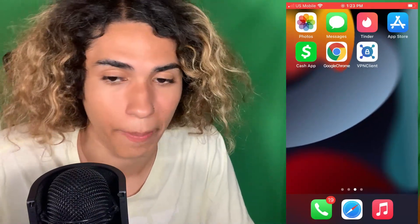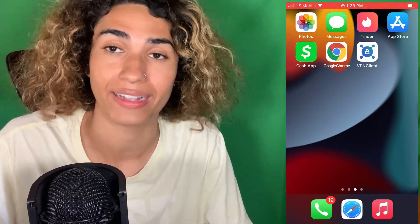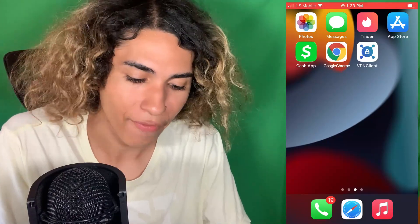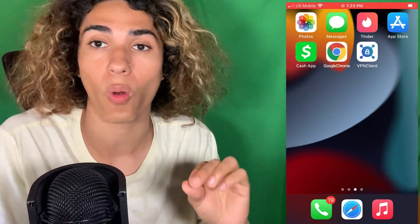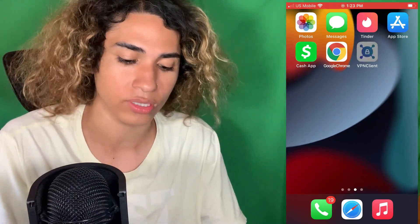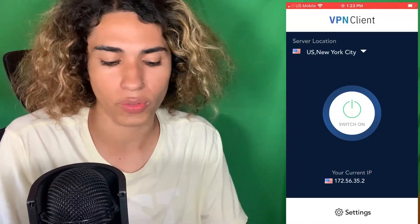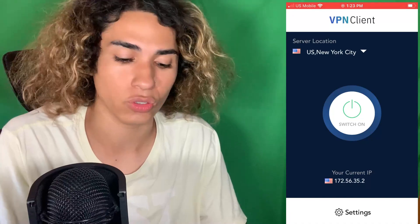What we're going to have to do is use this glitched method with a VPN that I'm going to show you guys how to get, and it's going to make the entire subscription free. I already have it — it's called VPN Client. I'll show you guys how to get it later in the video, so stay watching. Basically, what we have to do is get this VPN and then connect to one of the servers in America.